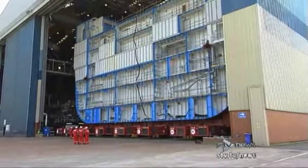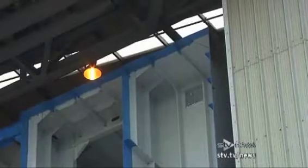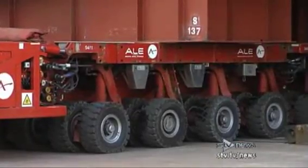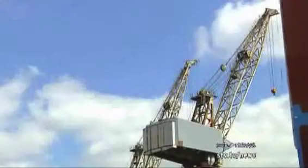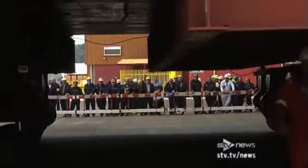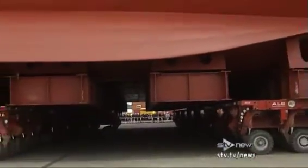After six months of planning, the responsibility of moving this towering section of aircraft carrier fell on the shoulders of one man with a remote control. Carefully, lower block 03 was inched out of the hall. The structure was so big there was a gap of only 300 millimetres left on each side. One hour later the section was finally out in the sunshine. I'm very proud at this point because it's a major milestone for the project. This block started two years ago and it's obviously a lot of effort — nearly a million man hours to get to this point — and it's the start of another phase for the programme.